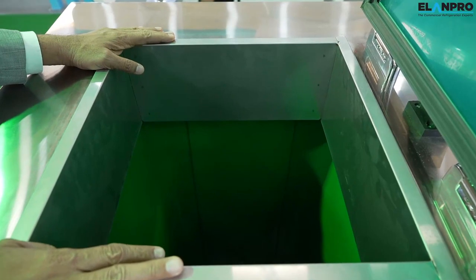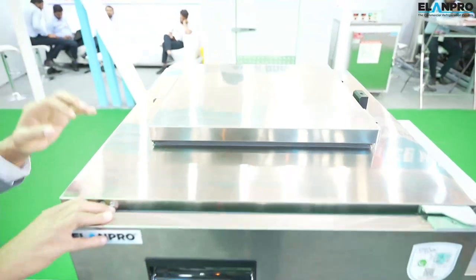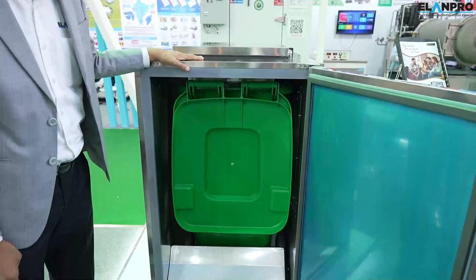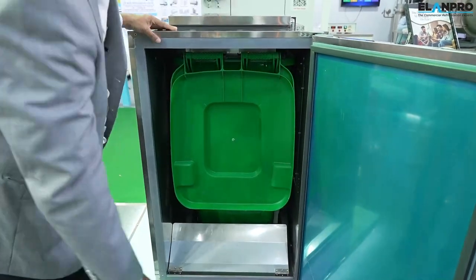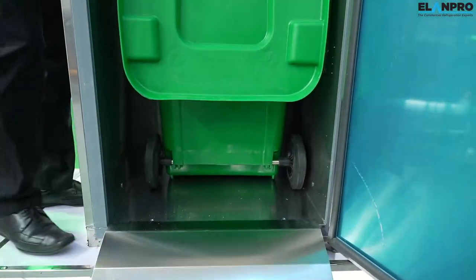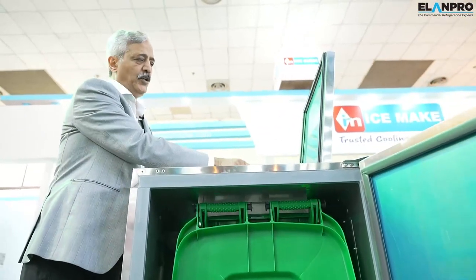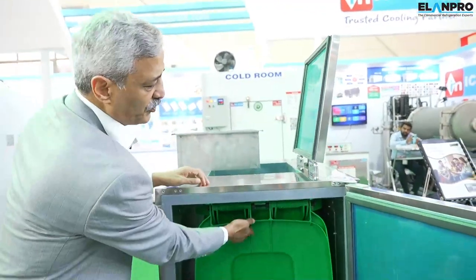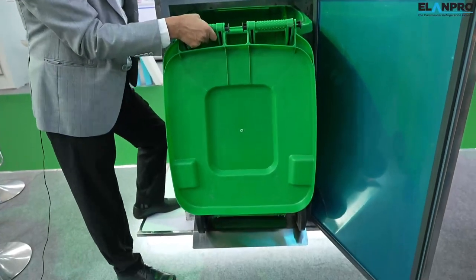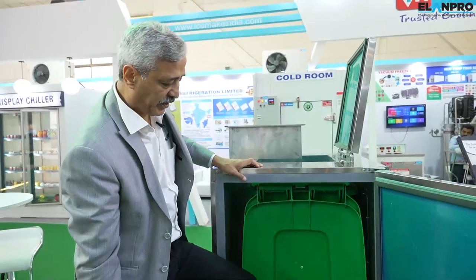This is the garbage chute. You can keep it closed. Once the garbage is full — it has a 240-liter capacity, and it also comes in a smaller size of 120 liters. It has a ramp. When the bin is full, you can remove this to take out the trolley and send it to the municipal garbage waste area.